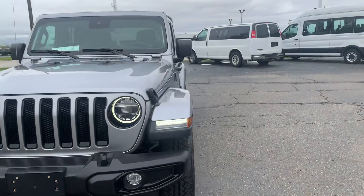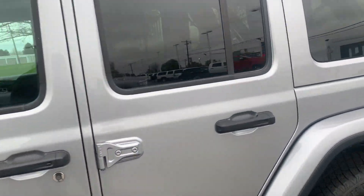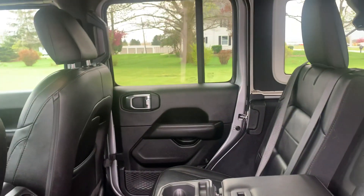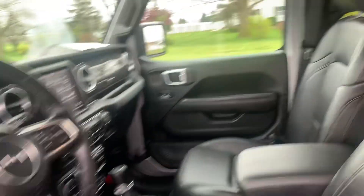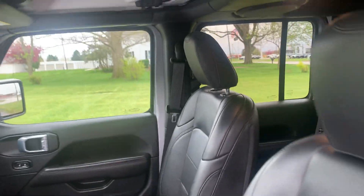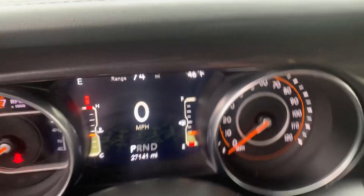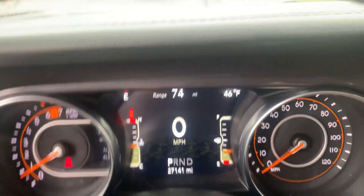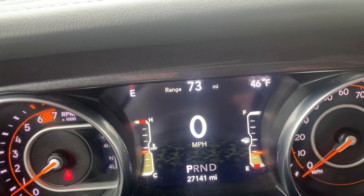We'll go take a look at the inside. Back seats look good, front seats are in good shape. It's got a little over 27,100 miles on it.